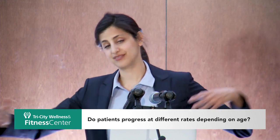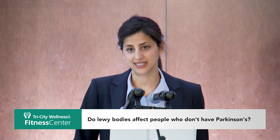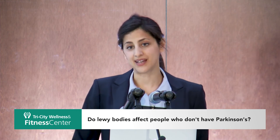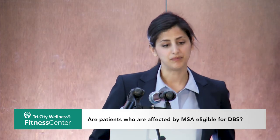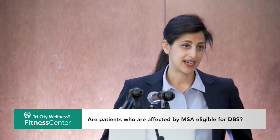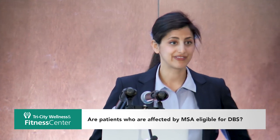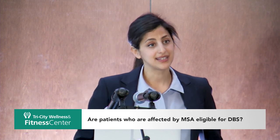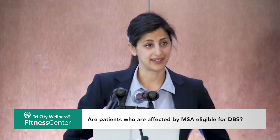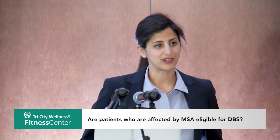Lewy bodies are seen in both Parkinson's disease and in Lewy body dementia, though not necessarily in everyone. Experiences with atypical parkinsonism like multiple system atrophy (MSA) have not panned out as effective with DBS, so at the moment we do not consider those patients for deep brain stimulation surgery. That said, will we find new brain targets for non-idiopathic Parkinson's disease? Hopefully we will. As we learn more about the underlying pathology of these conditions, we'll be able to develop better and smarter interventions.